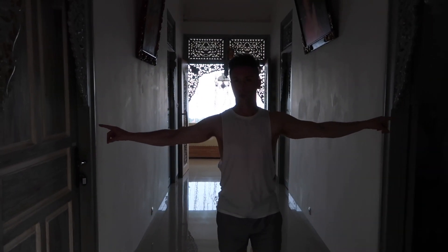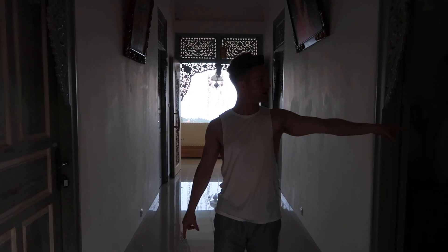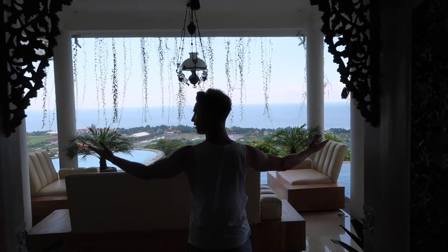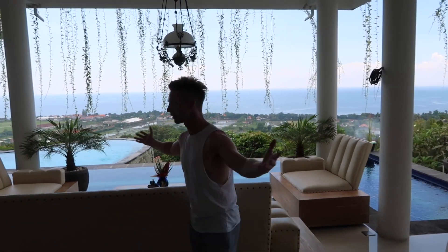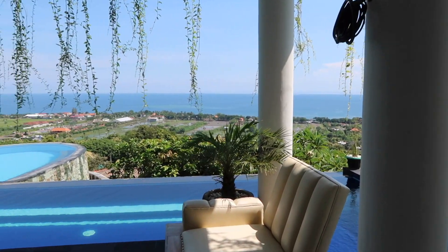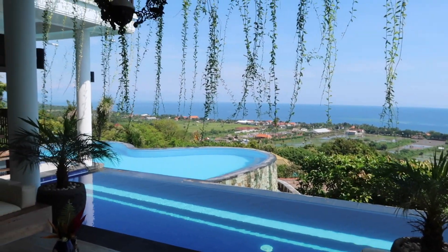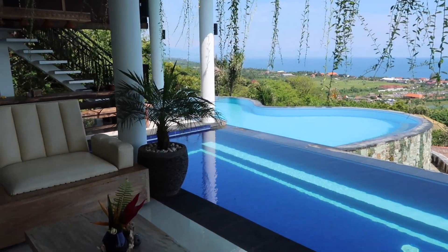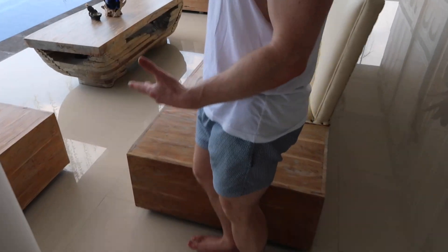So we've got four identical bedrooms, two to my right and two to my left. We'll go all the way out to the front — and this is the main piece, this is our view. The main floor overlooking the whole beach, rice fields, etc. Absolutely gorgeous. So we've got our seating area.